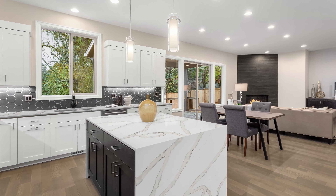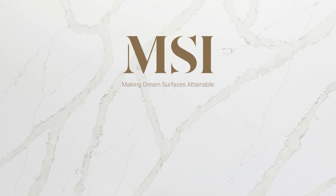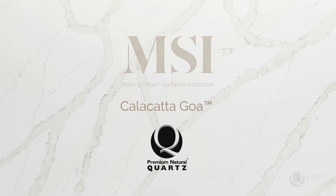Keeping style and innovation top of mind, MSI introduces Calcutta Goa to its Q Premium Natural Quartz Collection.